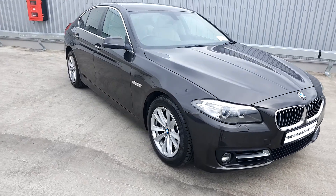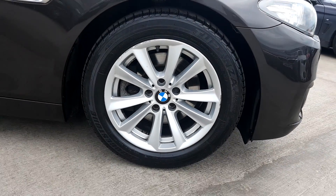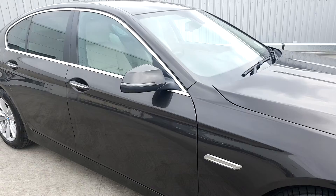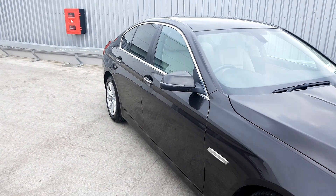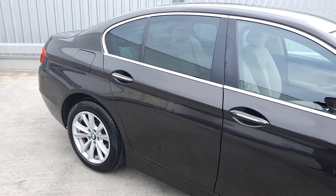The colour of the car is Jatoba. The alloy wheels are 17-inch alloys on run-flat tyres. There's a lovely aluminium exterior trim on the outside of the door handles and the door. There's also some protection glass on the back of the car.